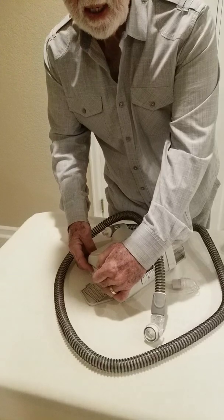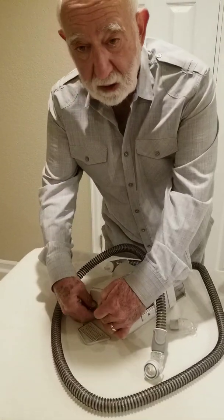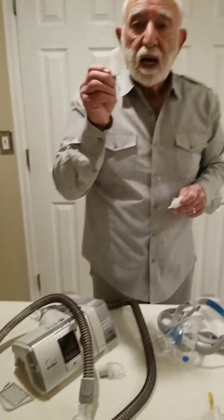So when air is taken into the machine, it filters the air and prevents dust particles. Again, I am not sure whether these filters can filter virus particles.